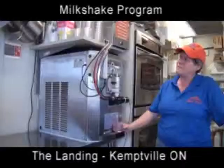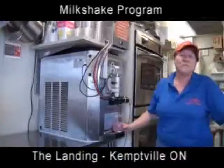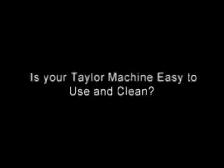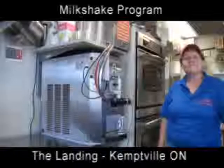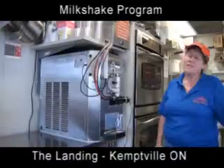Hello, I'm Deb Cooper from The Landing in Kemfo. I have this Taylor Machine here that is just dynamite. I got it about one year ago and it has truly been a benefit to this very small operation in Kemfo.